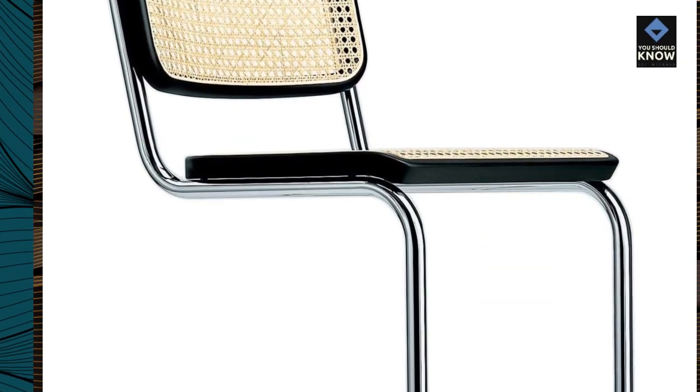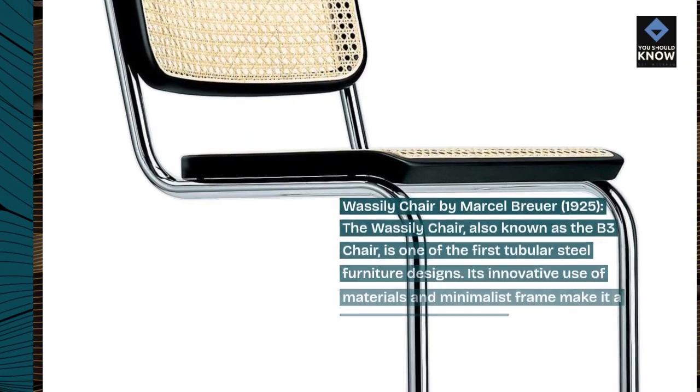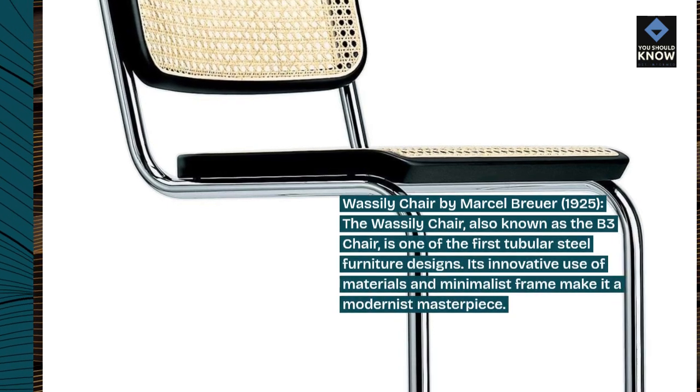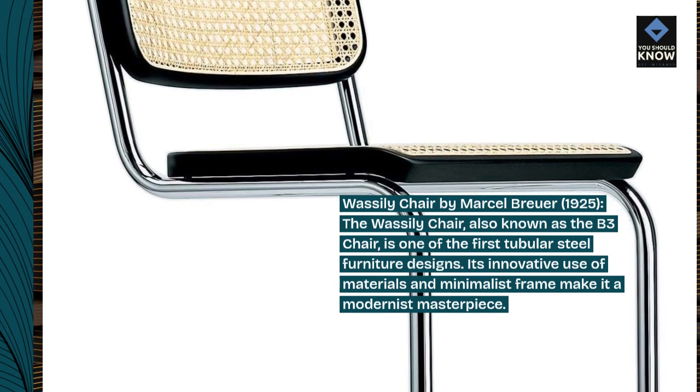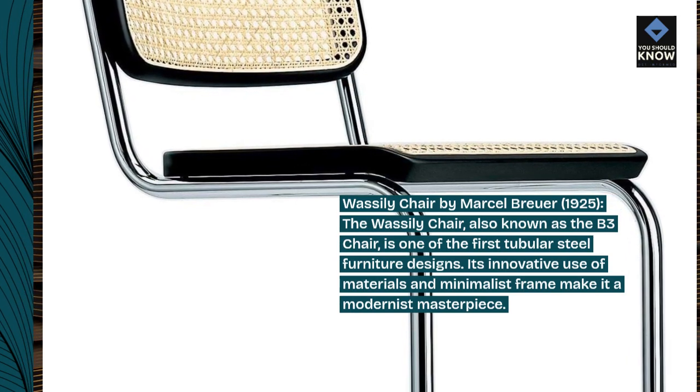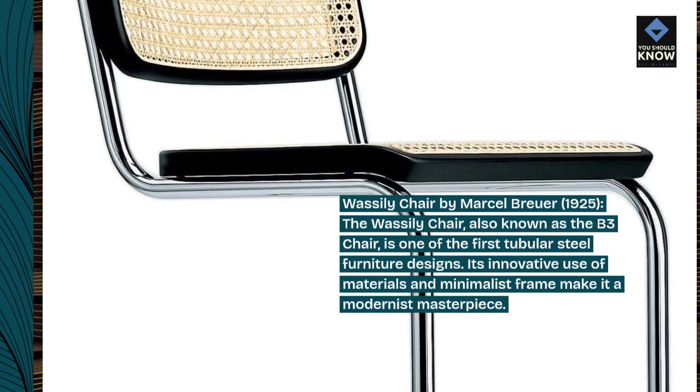Wassily Chair by Marcel Breuer, 1925. The Wassily Chair, also known as the B3 Chair, is one of the first tubular steel furniture designs. Its innovative use of materials and minimalist frame make it a modernist masterpiece.